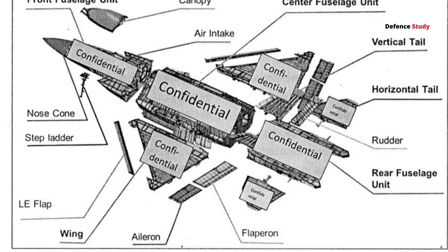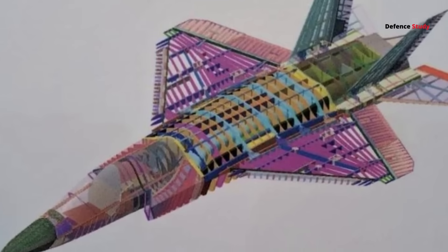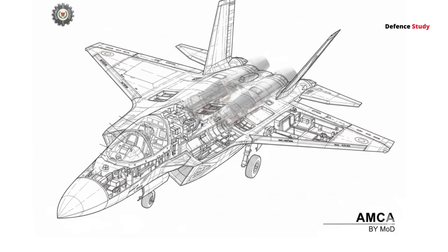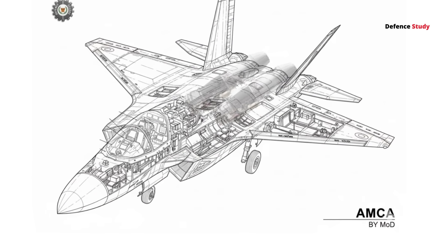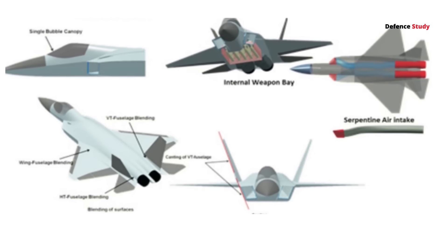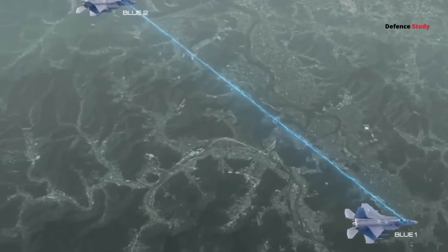Here's the part most people miss: AMCA's outer skin will be modular stealth panels — radar-absorbing layers that can be swapped or upgraded without changing the airframe. That means lower maintenance costs than the F-35 and better longevity. Stealth you can service instead of replace.